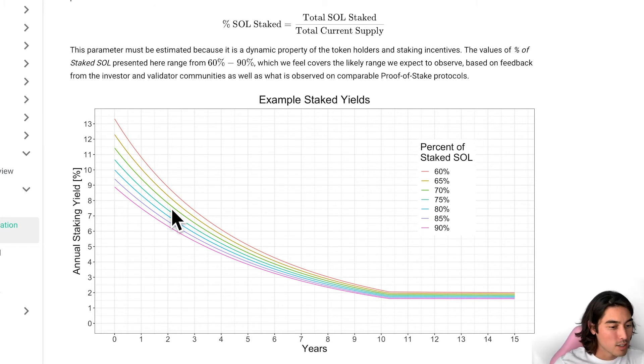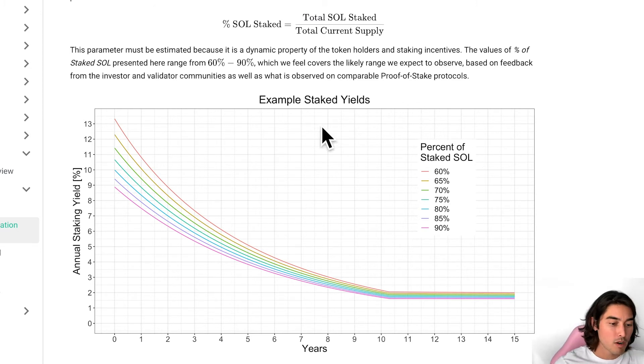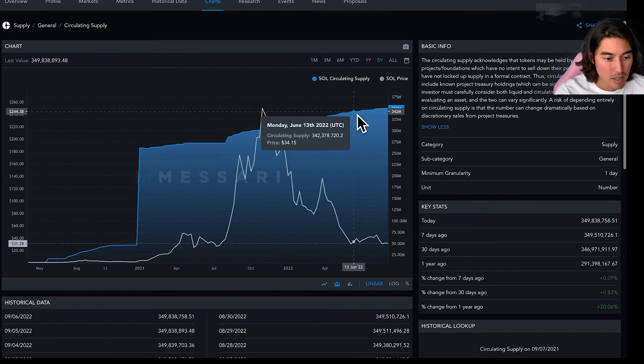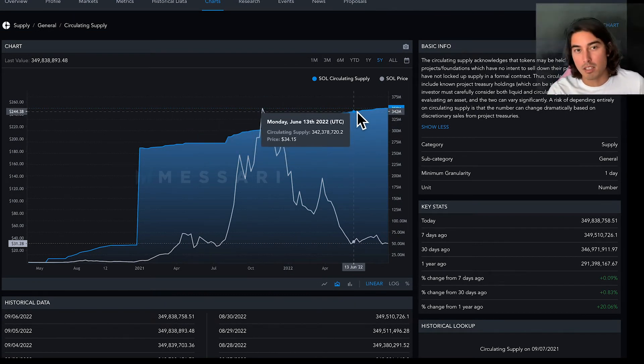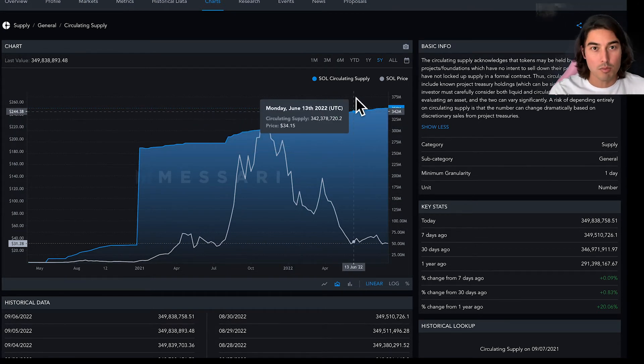I don't like to be all in on one thing and necessarily trash one thing — the narratives switch a lot. I am a holder of Solana, Kadena, Cardano, and Avalanche. So when I'm making videos about these things, it doesn't necessarily mean this is the only thing I believe in. There are bad things about Solana, Kadena, and Avalanche, and there are good things about all of them. You have to figure out what makes sense with your investing strategy.